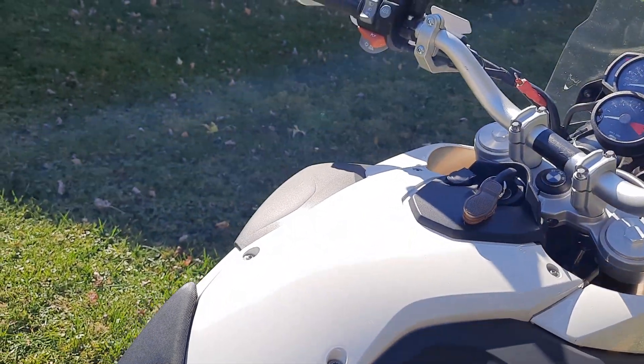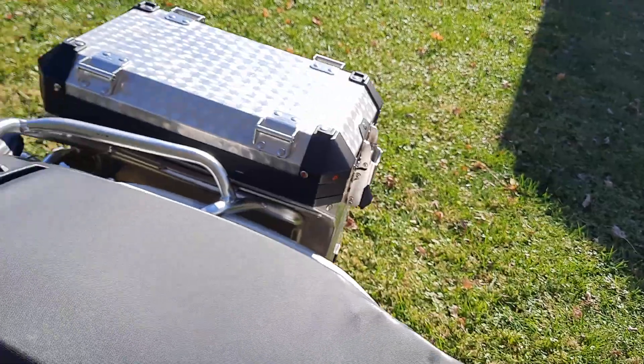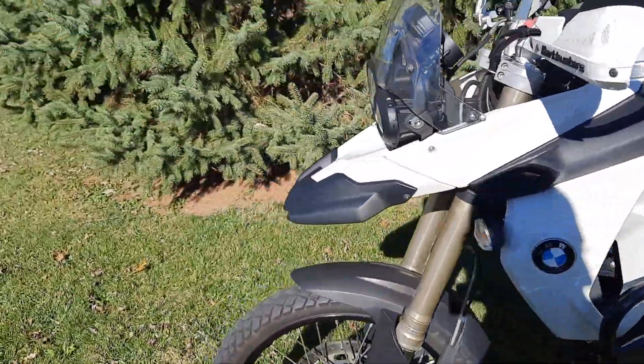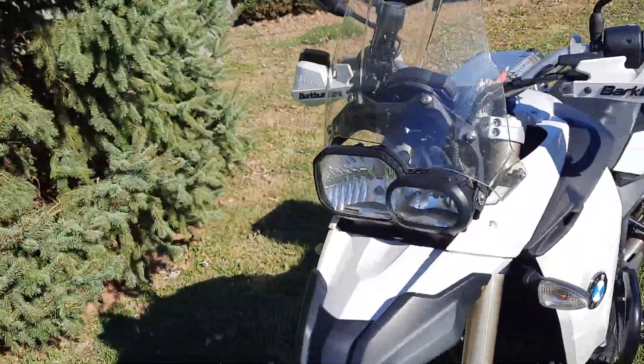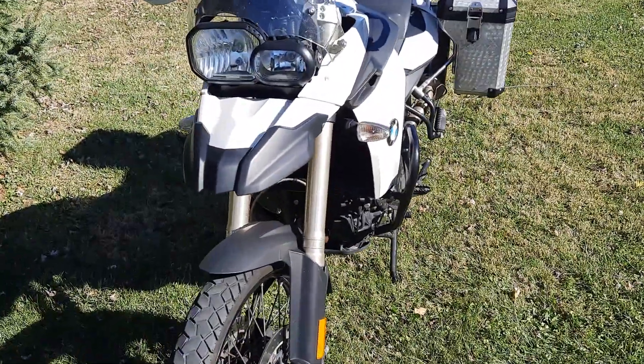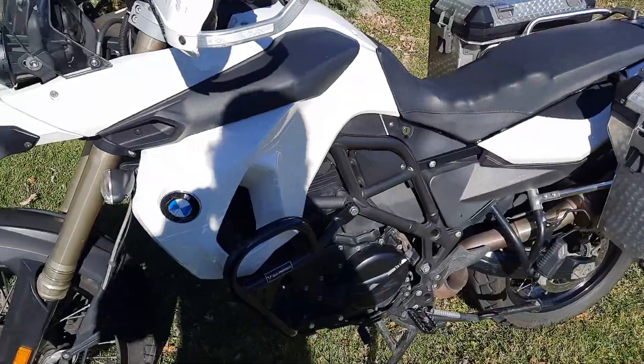Hope this helps you see the bike. It's not a perfect show-condition bike, but it's in really good shape. I wouldn't hesitate to point it in any direction and go — it's been a great machine. Thanks for looking.